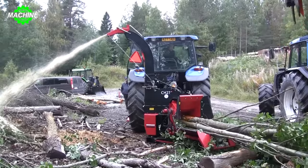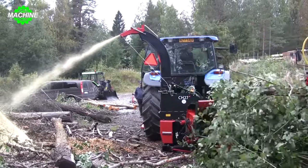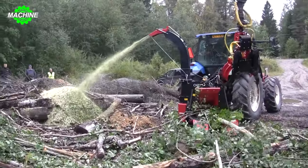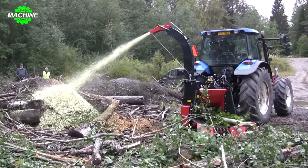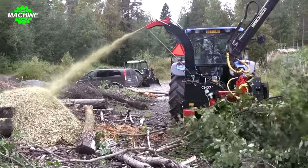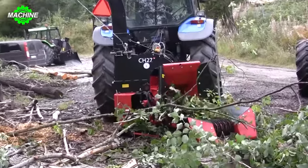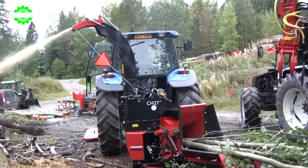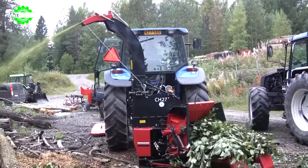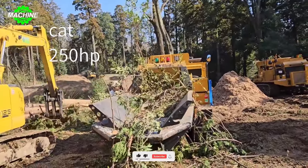With its distinctive design, the crab-like forks on Manitou machines allow for easier and safer lifting and wheel installation for heavy-duty machinery. The flexible and multi-directional rotation capability of the crab-like forks helps optimize the wheel installation process, especially in tight and challenging working conditions. Manitou machines not only provide flexibility in transportation and wheel installation, but also enhance work efficiency and minimize the time required for these tasks. The safety and stability of Manitou machines, along with the crab-like forks, ensure a smooth and safe work process.